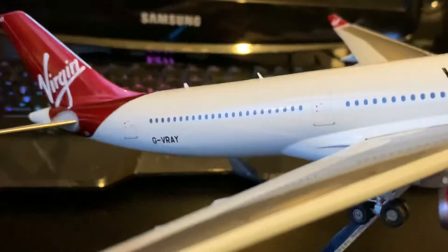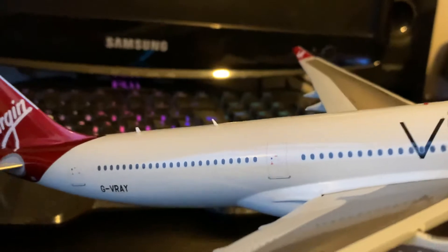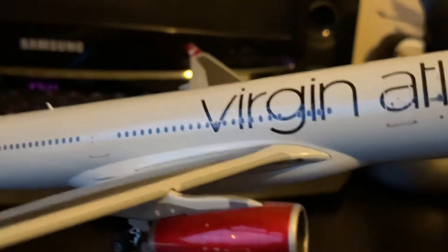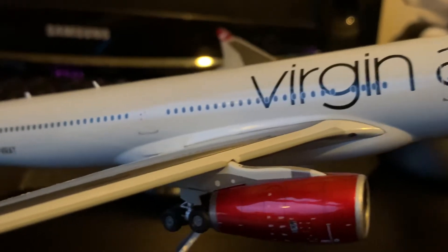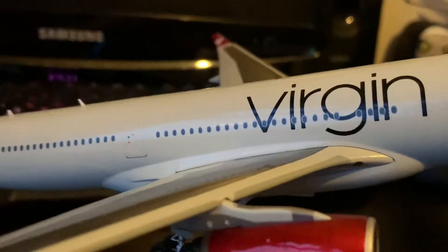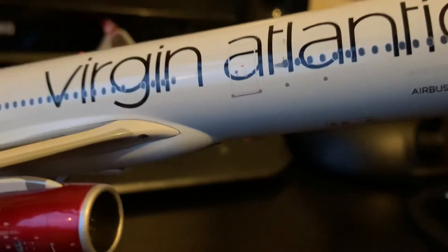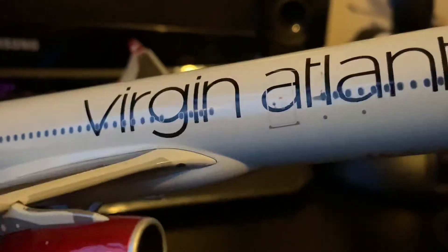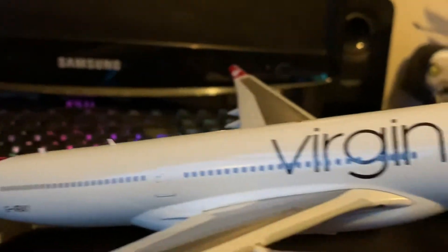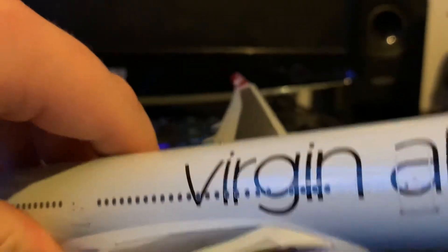A little bit of specs around this aircraft. This aircraft is seven years old. It has a three-class configuration, consisting of 31 upper class seats, 48 premium economy seats — or business class seats — and then the remainder: 185 economy seats. The first class for Virgin Atlantic is called upper class.